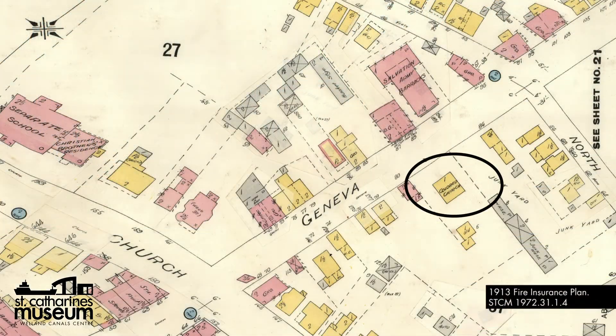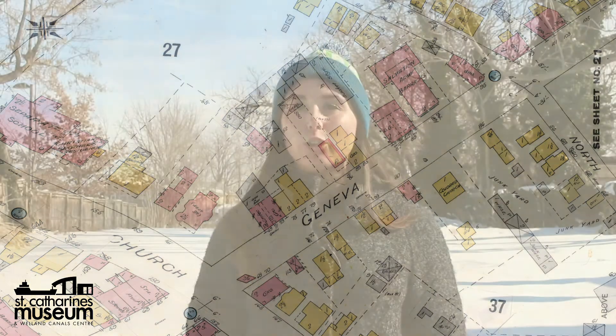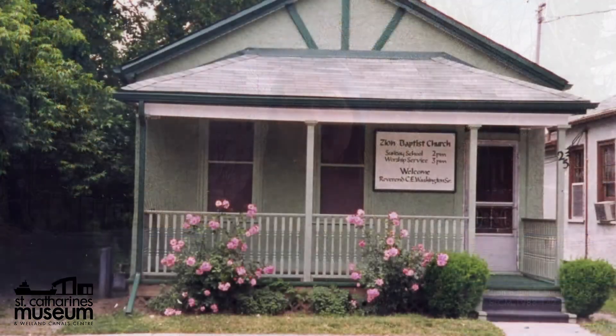Despite facing numerous financial and leadership challenges throughout much of its history, the Zion Baptist Church, imbued with the resilience of its community, continued to serve as a place of welcome and worship until 1927, when the chapel closed its doors. The parish would eventually relocate to a home on Raymond Street, which was bequeathed to the congregation by one of its members.